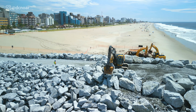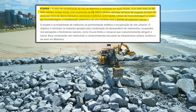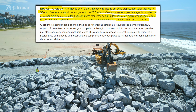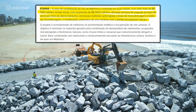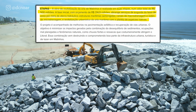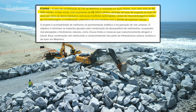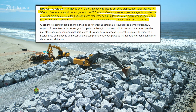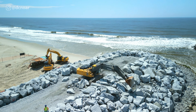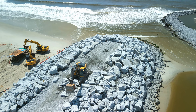Vai ter uma segunda etapa, que será do Balneário Flórida até o Santo Etienne. Essas obras aqui que estão sendo executadas tiveram investimento de R$314,9 milhões, só que está reservado R$500 milhões de reais para esse investimento, até um pouco mais na verdade. Então a segunda etapa vai ser do Balneário Flórida até o Santo Etienne.